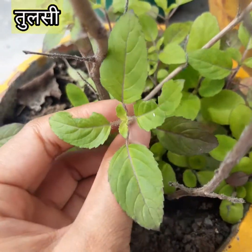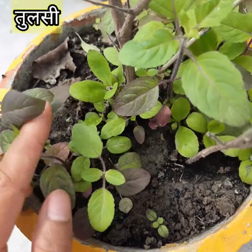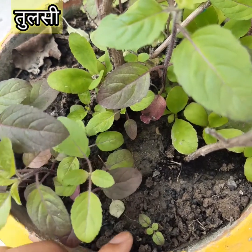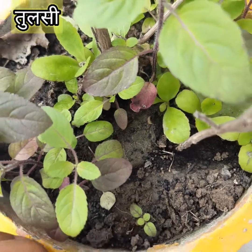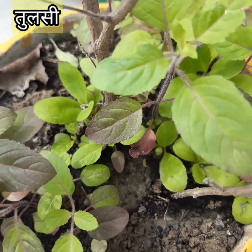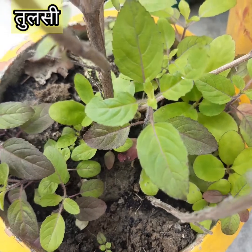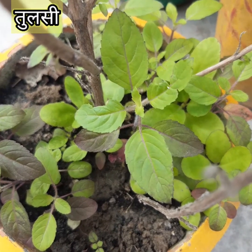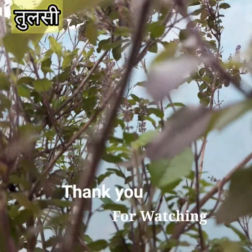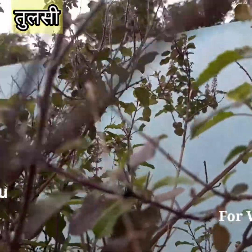Tulsi is well known for its medicinal properties: it is good for eyes and reduces strain, good for hair fall and dandruff, good for skin infections, helps lighten dark spots and improve skin texture. Tulsi is also used to treat insect bites, used for teeth infection, and works as a mouth freshener.